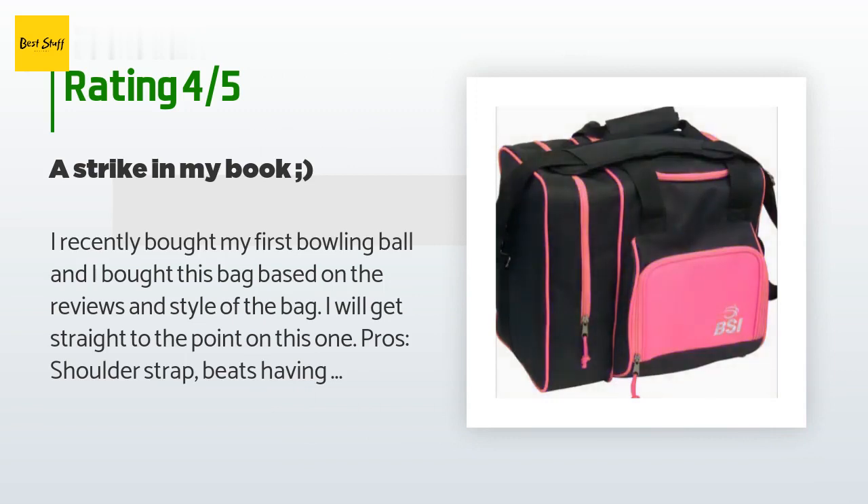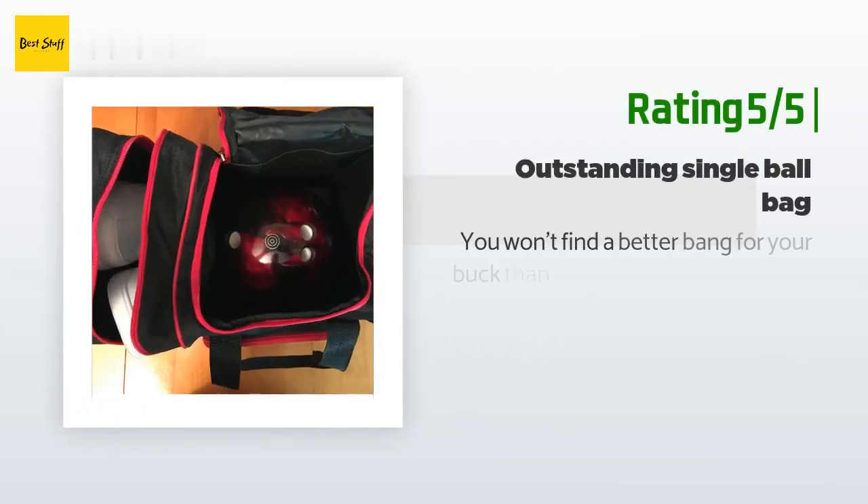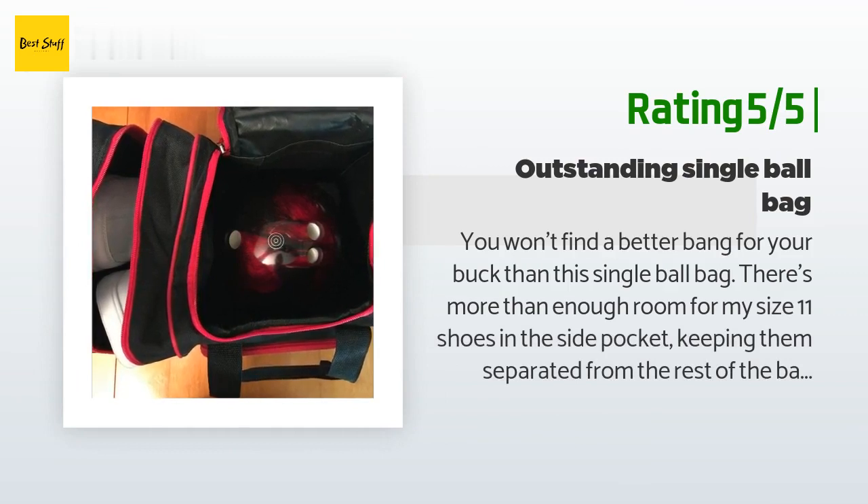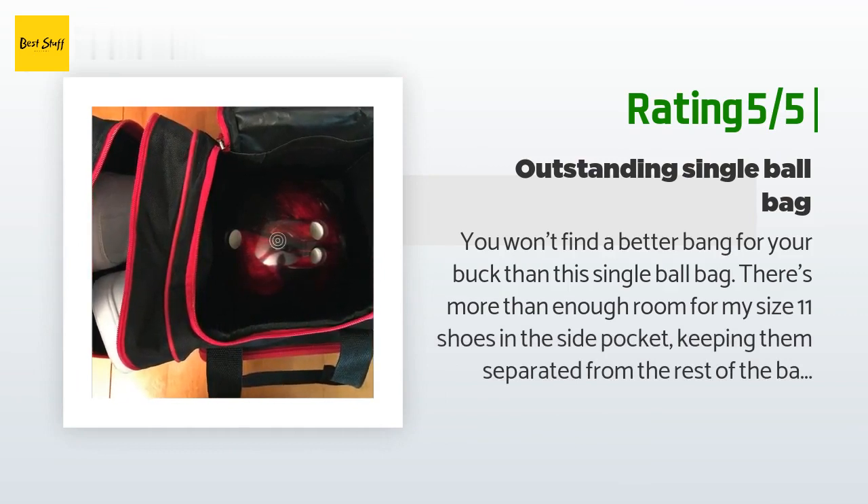Quality seems really sturdy and I can picture it lasting for a while. Cons: the shoulder strap, even though it is convenient, the padding isn't that thick when carrying it on your shoulder. Another happy customer said: you won't find a better bang for your buck than this single ball bag. There's more than enough room for my size 11 shoes in the side pocket, keeping them separated from the rest of the bag.